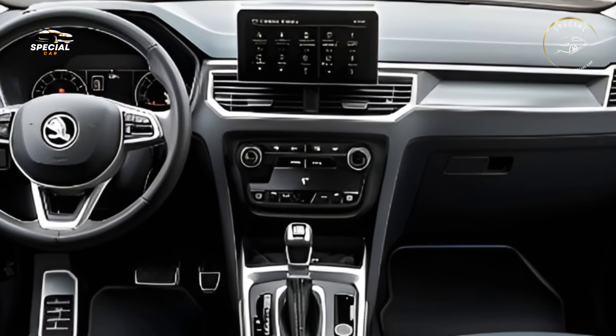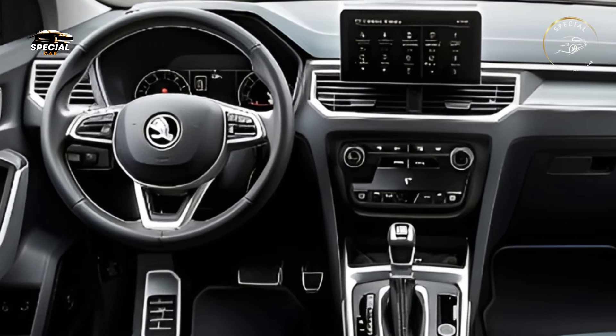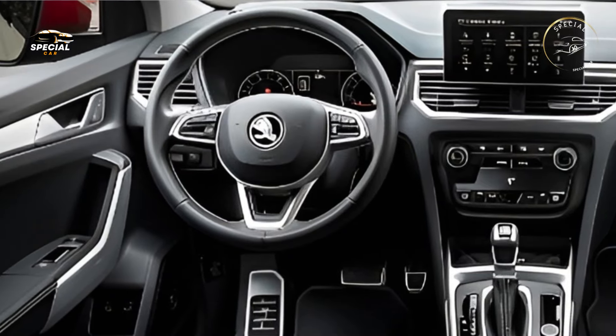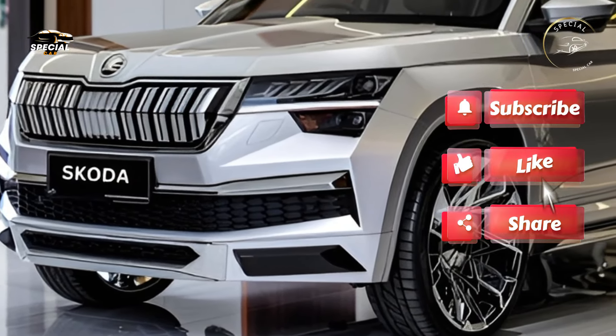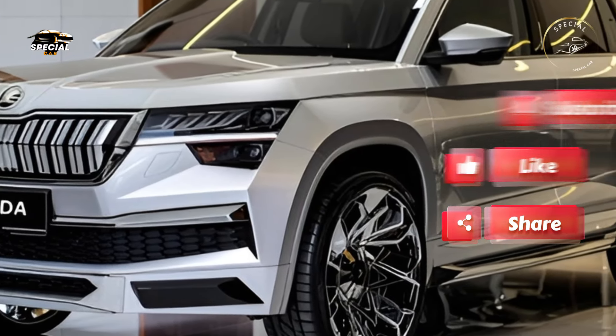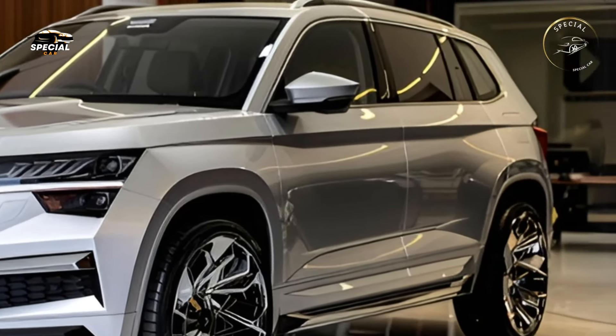A thorough redesign makes the 2025 Skoda Yeti more modern and sturdy. The strong front grille and crisp LED headlamps convey a more confident and daring style. Its powerful body and sculpted lines demonstrate off-road prowess while looking sleek and modern.